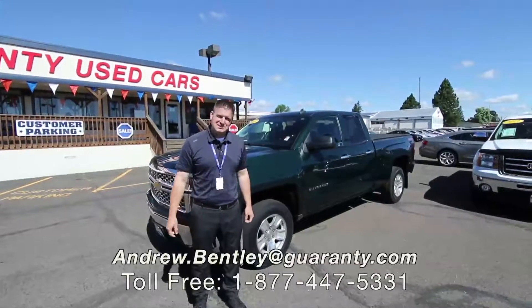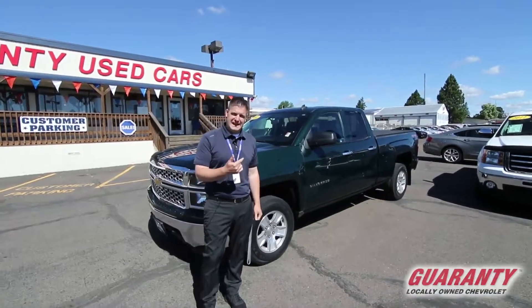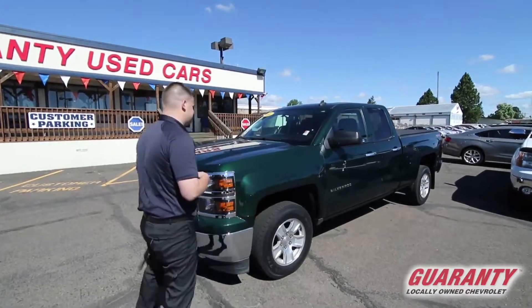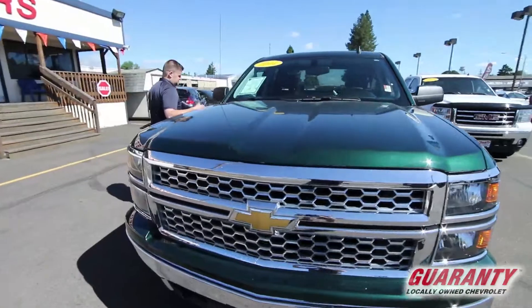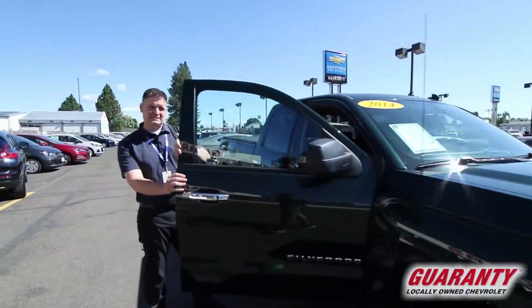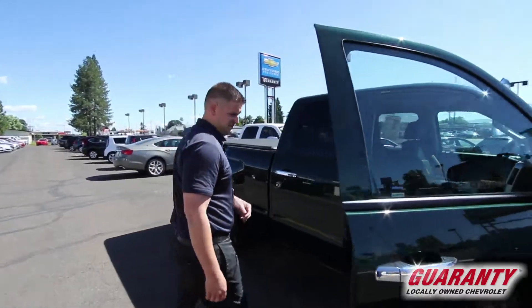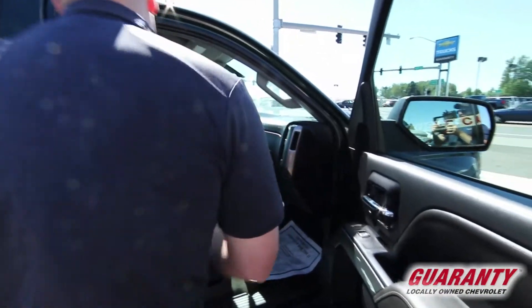Hey guys, welcome to Guarantee Chevrolet here in Junction City. I'm Andrew Bentley and today we're gonna be checking out this beautiful 2014 half-ton. It has low miles for the year — easily could have 60,000, but it only has 41,000 miles and some change.